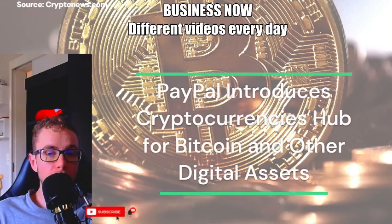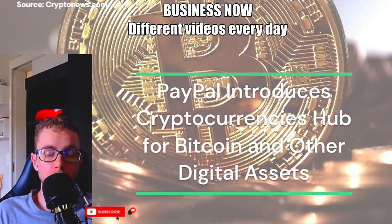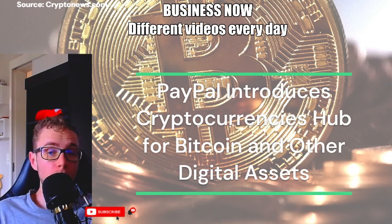In a significant move, PayPal has unveiled the Cryptocurrencies Hub, a new feature enabling users to manage Bitcoin, BTC, and various cryptocurrencies within their accounts. This innovative functionality allows users not only to hold balances in different digital currencies but also engage in transactions involving these assets.